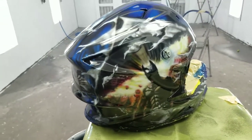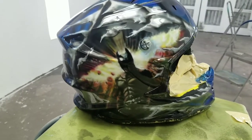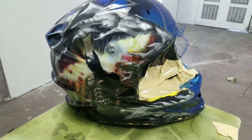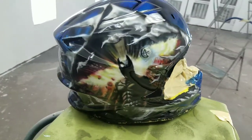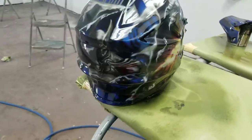He did all the airbrushing on it and came up with all the designs. I just clear-coated the helmet, as you can tell. Everything he's done is freehand — no stencils, nothing involved. He does everything freehand. I'm very, very happy with it. He did an amazing job.